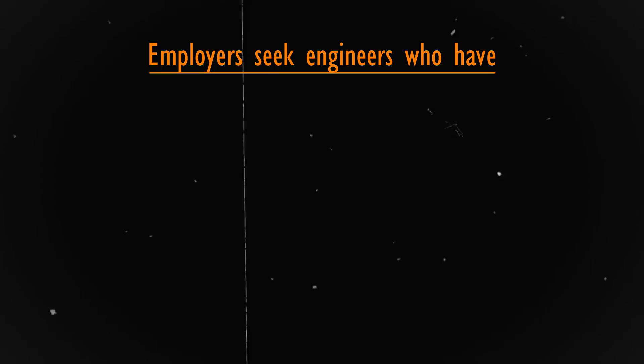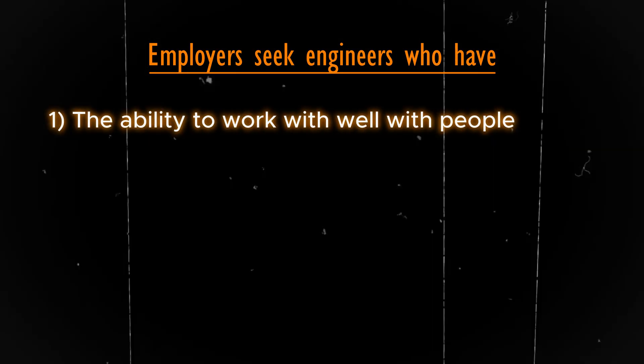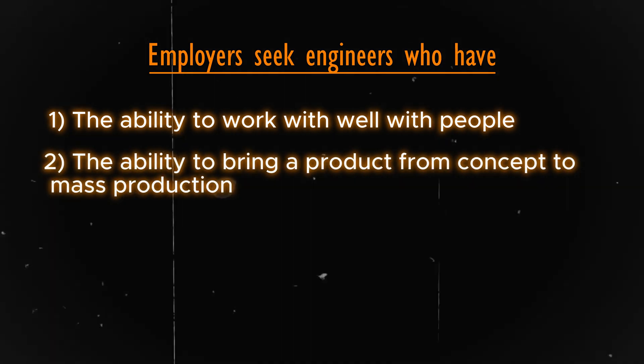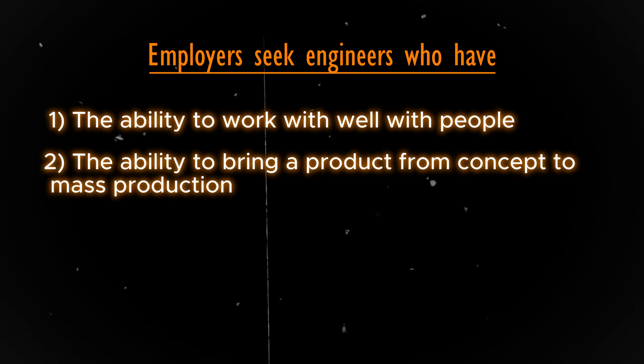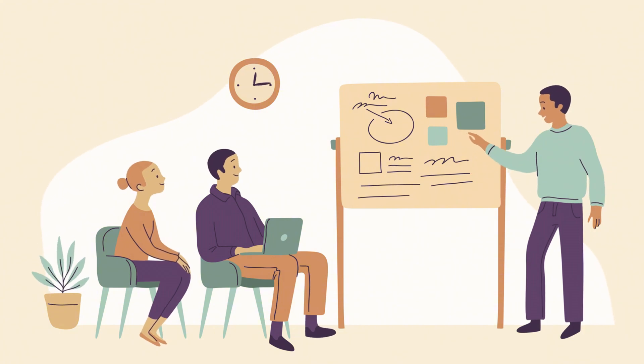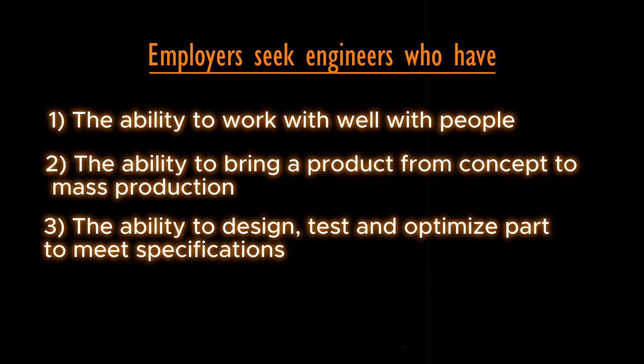Before we dive into the skills, let us talk about some of the things employers look out for before giving you a position in their firm. You have to carry the ability to work well with people. You also have to carry the ability to bring a concept or product from concept to mass production — that is, bringing out your ideas, designing 2D models, and other work for mass production.